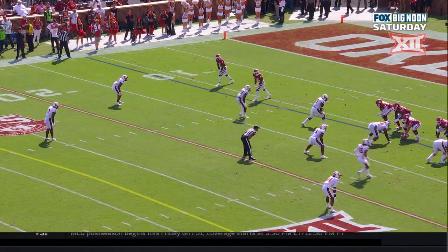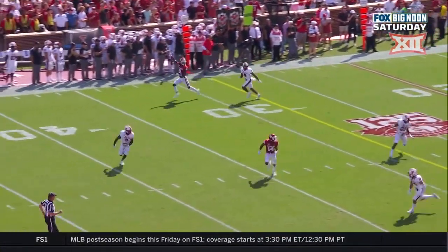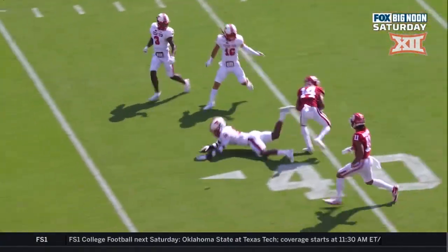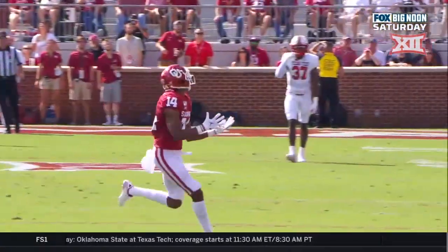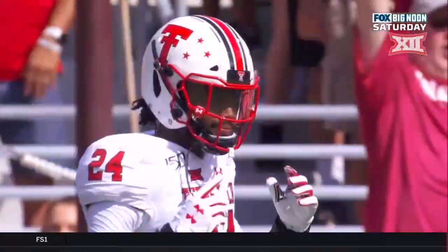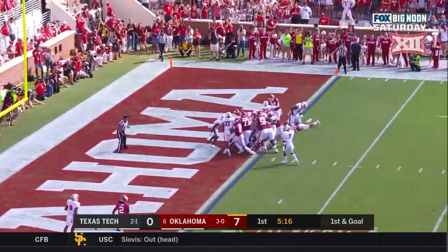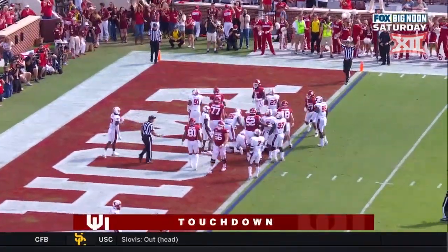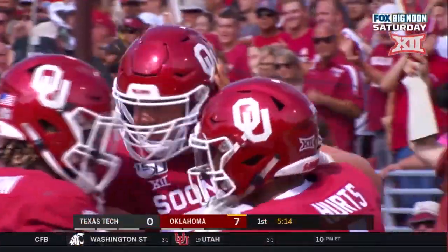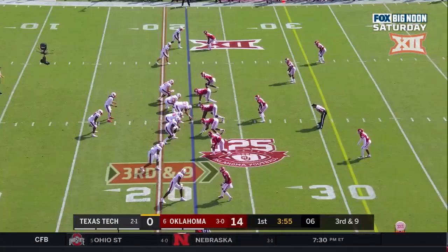A 74-yard game for Charleston Rambo. This is a great lesson for young wide receivers — look how he just keeps going and going and going. He understands that Hurts actually kind of left the pocket, was scrambling around a little bit, and he continued to find open space and continue on his route. First and goal at the one — Sermon and Hurts — touchdown OU!